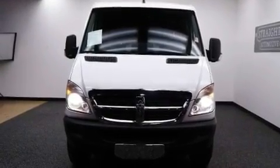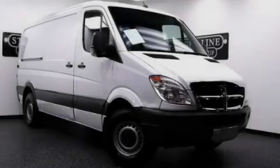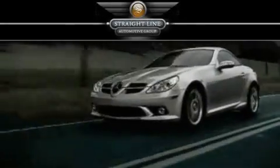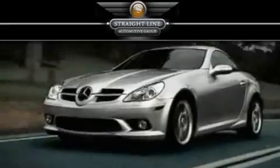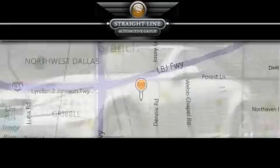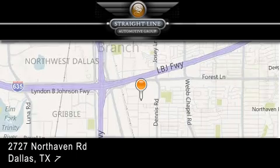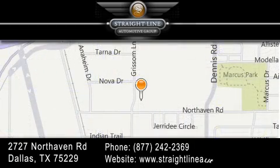Contact us today and schedule your opportunity to see this vehicle in person. Straight Line Automotive Group is located at 2727 North Haven Road in Dallas. Our goal is to exceed all of your expectations to ensure that you'll return for future visits. Thank you.